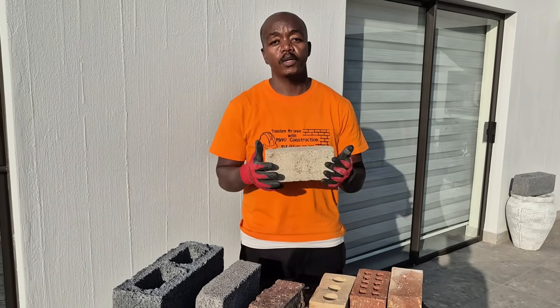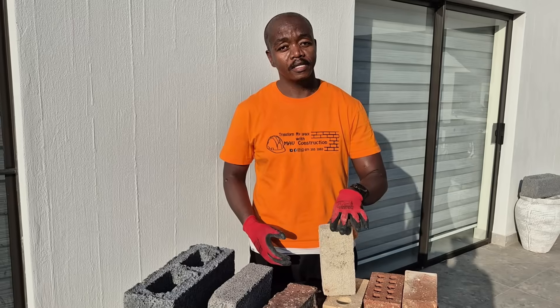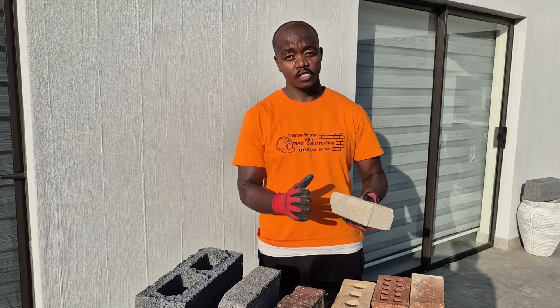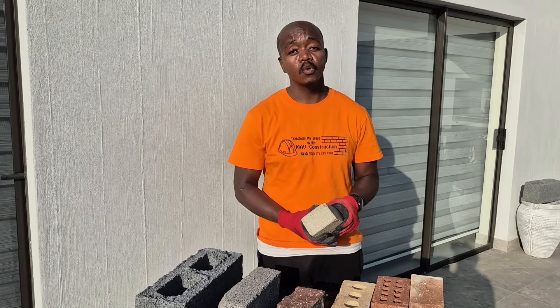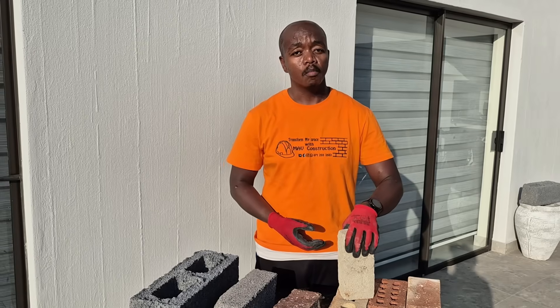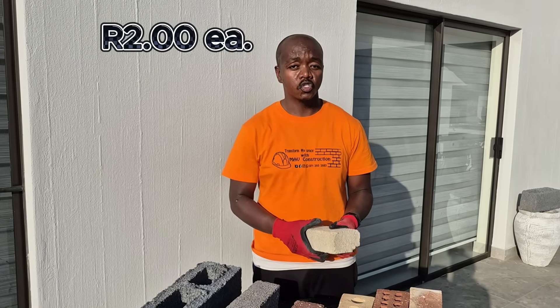The last brick we're going to talk about is cement stock bricks. These are normally built in parallel — your double leaf masonry units. They do consume quite a bit of mortar. For these bricks you shouldn't be paying more than 2 Rand each, though prices do vary depending on where you are.